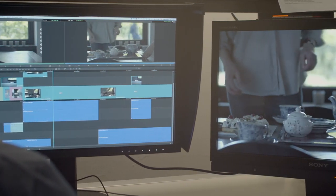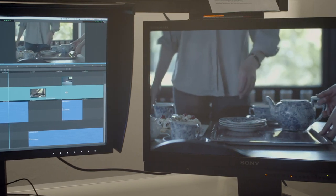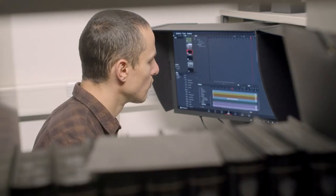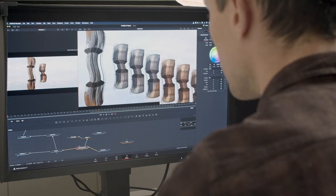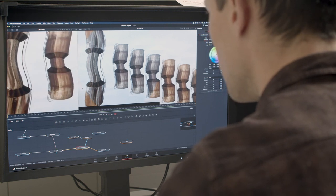Es geht um die Werkstatt Digitaler Schnitt hier in der Hochschule für Bildende Künste. Hauptsächlich ist die Werkstatt natürlich eine Produktionswerkstatt. Das heißt, die Studenten kommen mit mannigfaltigen Projekten aus unterschiedlichen Studienschwerpunkten und Projektzusammenhängen, immer sehr individuell verschieden, um hier in der Werkstatt ihr Projekt zu schneiden, zu vertonen oder mit Effekten und anderen Formen der Bearbeitung auf der Zeitebene umzusetzen.